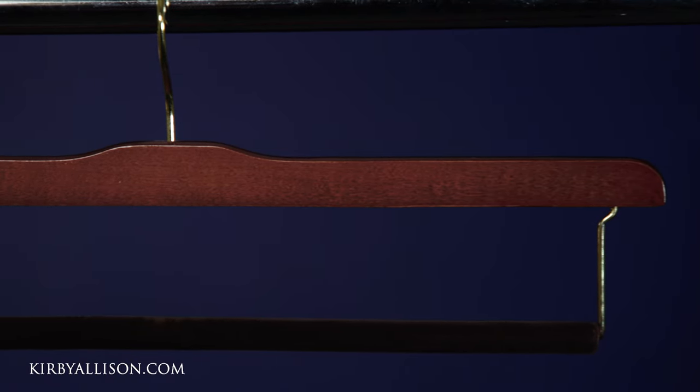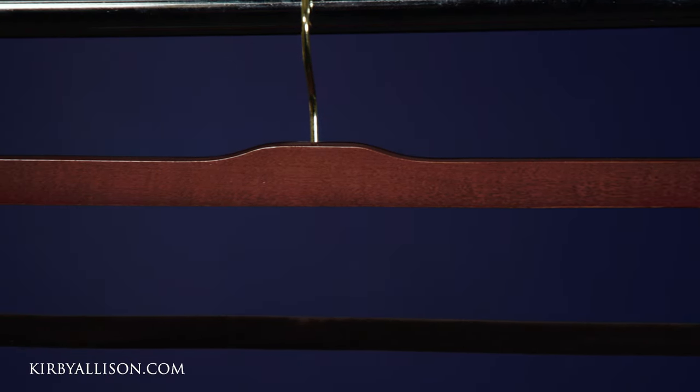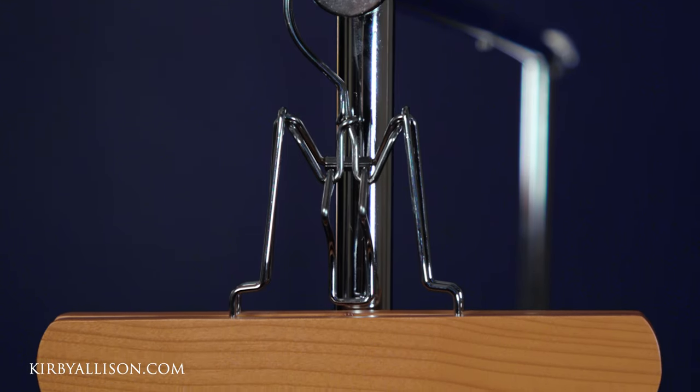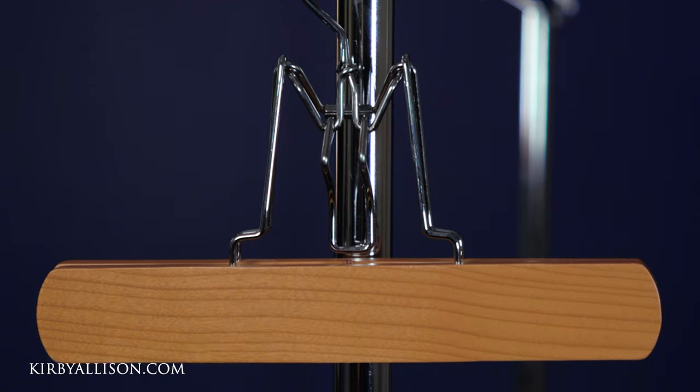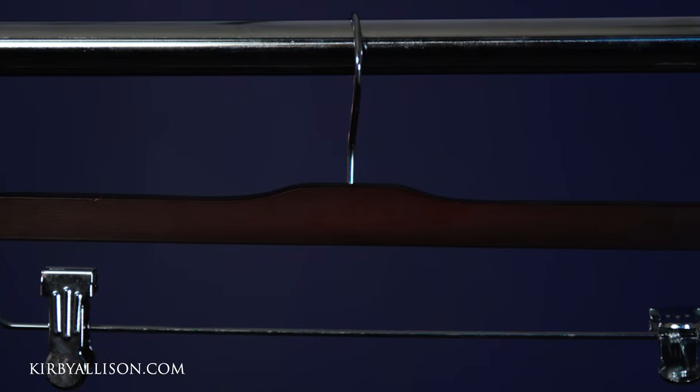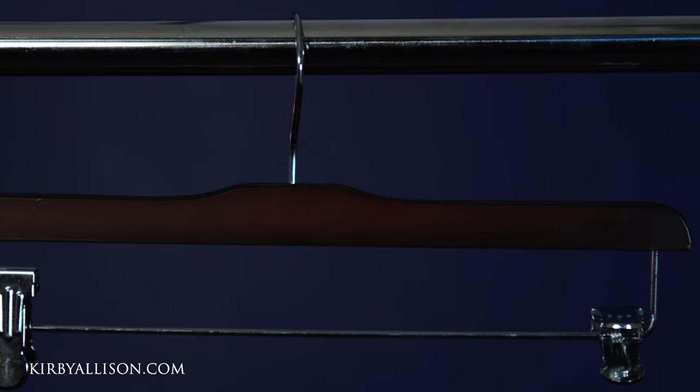As with all of our hangers here at Kirby Allison, our trouser hangers are available in three finishes: our traditional finish, which is a cherry wood with high gloss finish, brass hardware, and brown flocking; our natural finish, which is a beautiful maple wood with a satin finish, chrome hardware, and black flocking; and our newest finish, the Alfred finish, which is a dark oak with a satin finish, chrome hardware, and black flocking.